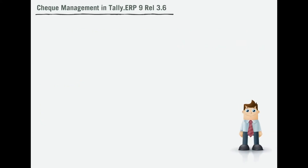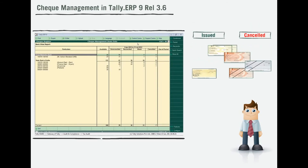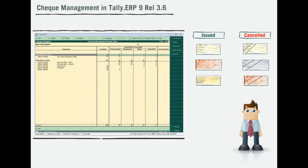Now, if Jagdish is not so sure about which checks were cancelled or issued from his past transactions, he can just open the new check register and view only the cancelled or issued checks by using the filter or sort options. He can easily identify how many checks were issued, cancelled, used or unused, reconciled or unreconciled, etc.